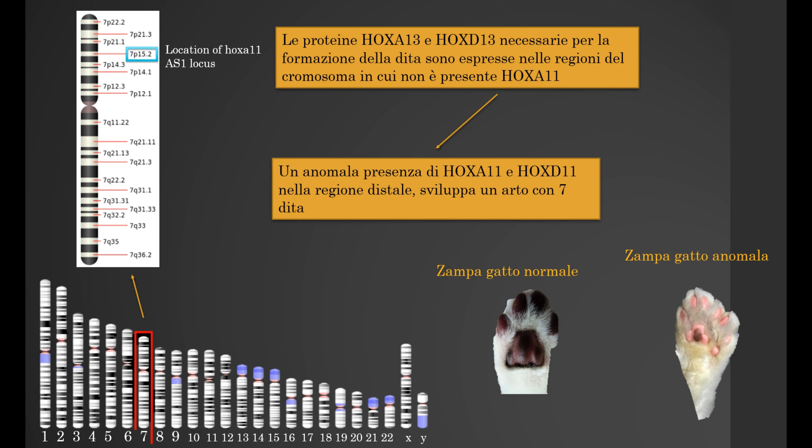Scientists have proved that HoxA13 and HoxD13 are necessary to form five fingers. An abnormal presence of HoxA11 and HoxD11 in the distal part will cause the formation of seven fingers. So, the absence of HoxA11 in the distal part is necessary for the formation of only five fingers.